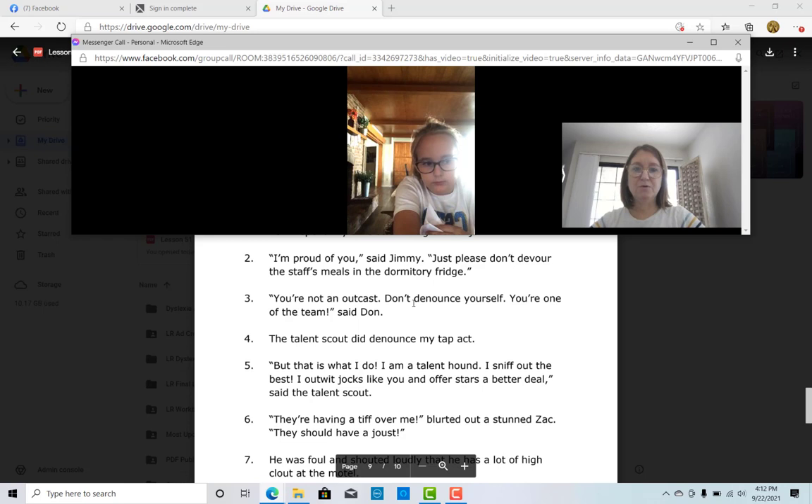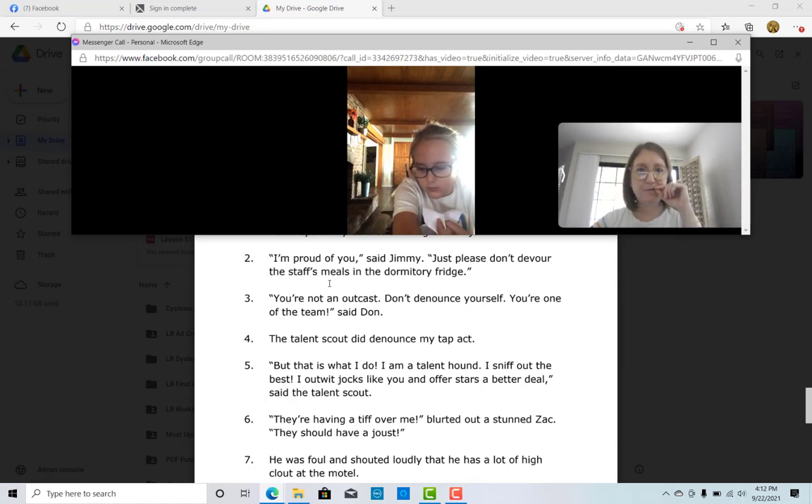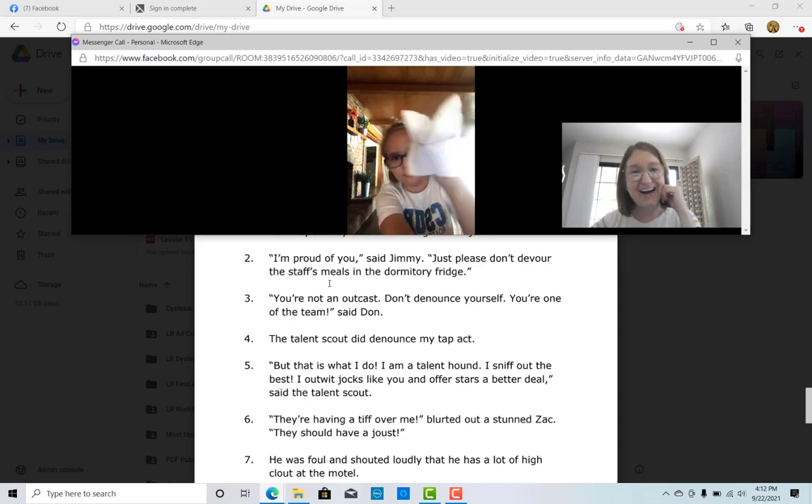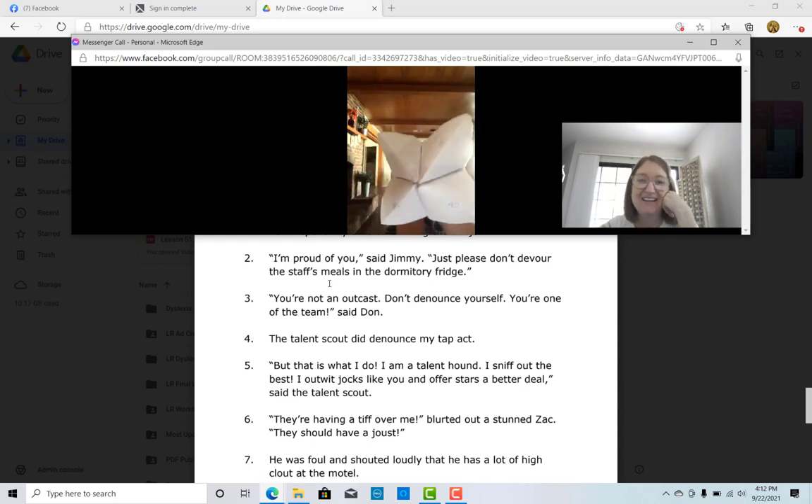Beautiful. In the dormitory fridge. There's an apostrophe S after "staff" — can you read that word with that apostrophe S? Staff's. Good job. What do you have in your hand? That looks good.